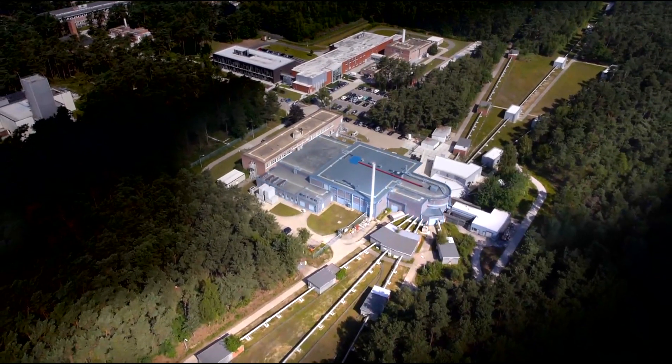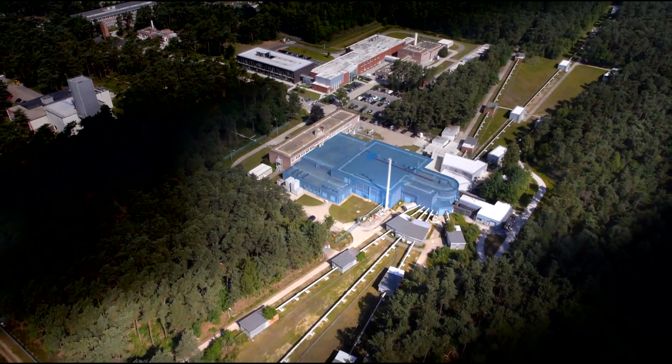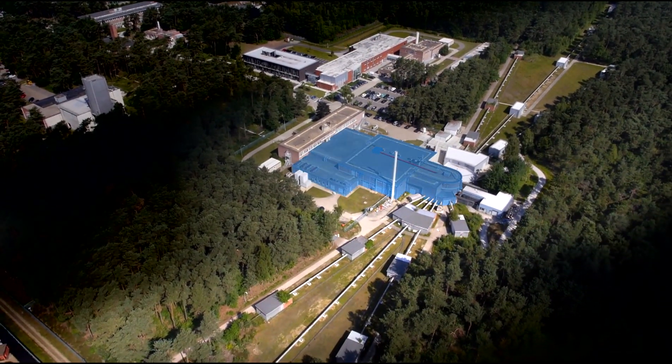Let's have a closer look at Gelina and see how it works. Inside this building, there is one of the most unique facilities for the production of neutrons and their measurement in the world.